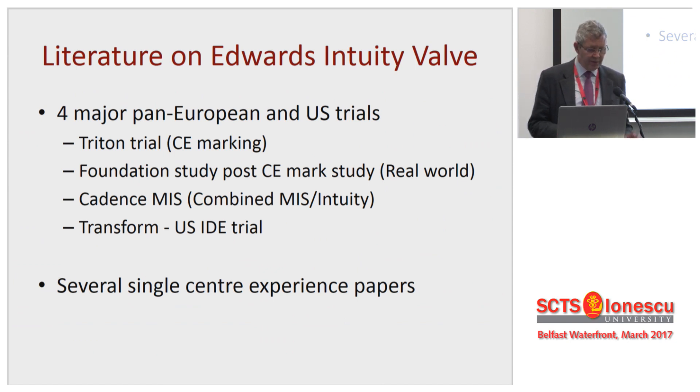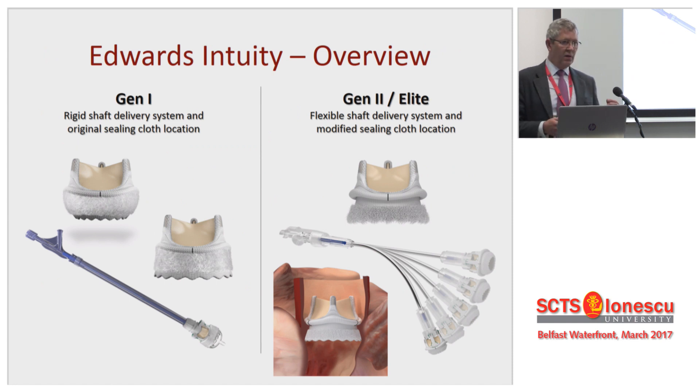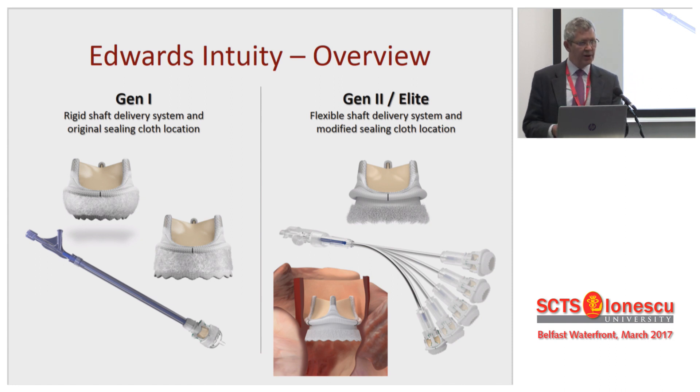What about the Intuity? There have been four major trials — three European and the US trial, TRANSFORM. The three European trials were all undertaken with generation one. Generation two, the Elite, is a complete new ballgame. It is a much more surgically friendly valve. I believe that whatever the results I'm going to show you now, the generation two Elite will actually be much better.